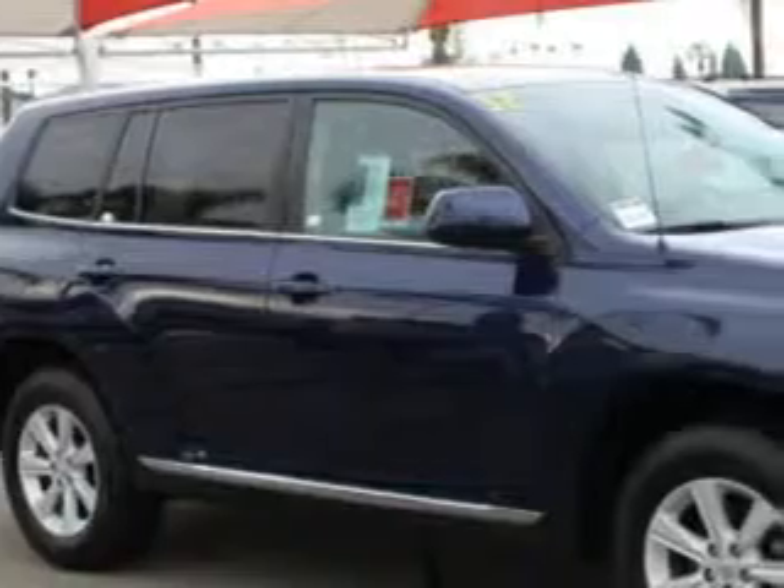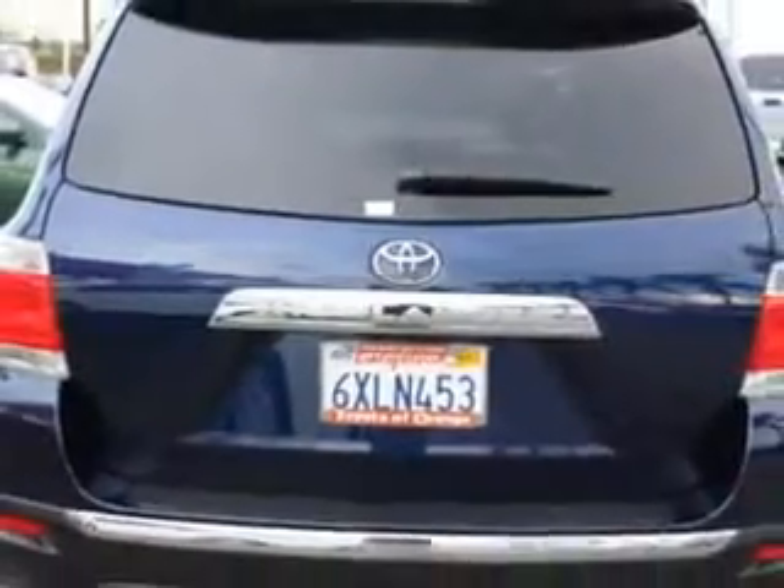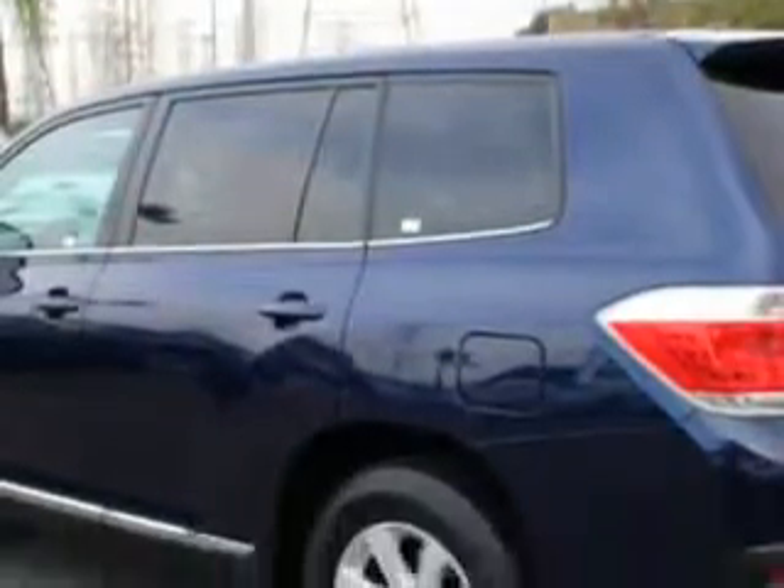At Toyota of Orange, we know you need a car that offers convenience, comfort, and space, whether taking the kids to their soccer game or having a night out with your friends. And here it is. Check out this nautical blue metallic 2012 Toyota Highlander SUV, equipped with a four-cylinder engine and an automatic transmission.